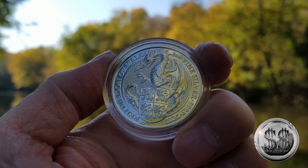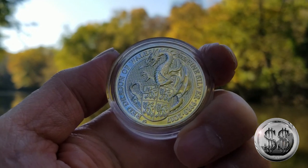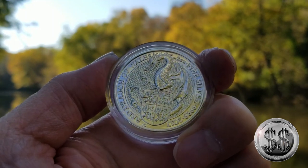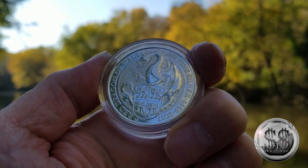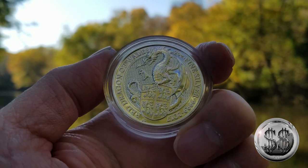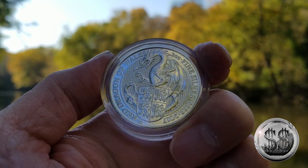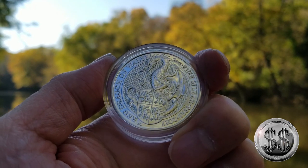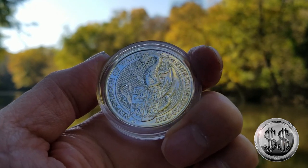This Celtic dragon represents sovereignty and power. It was also used in the Royal Arms in the 16th century, and is also known as the Red Dragon of Cadwallader. It is the emblem of Wales and is used on its flag today, as it was reinstated in 1959 as part of their flag.